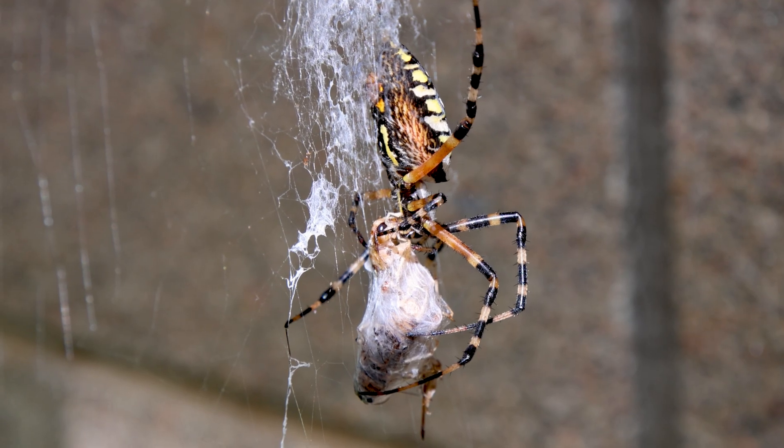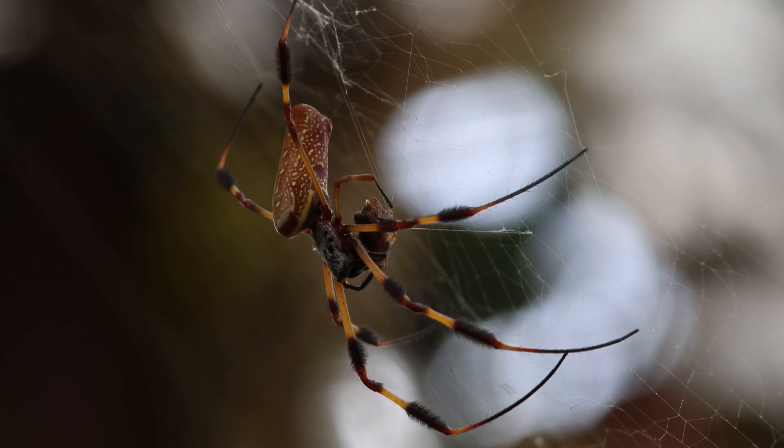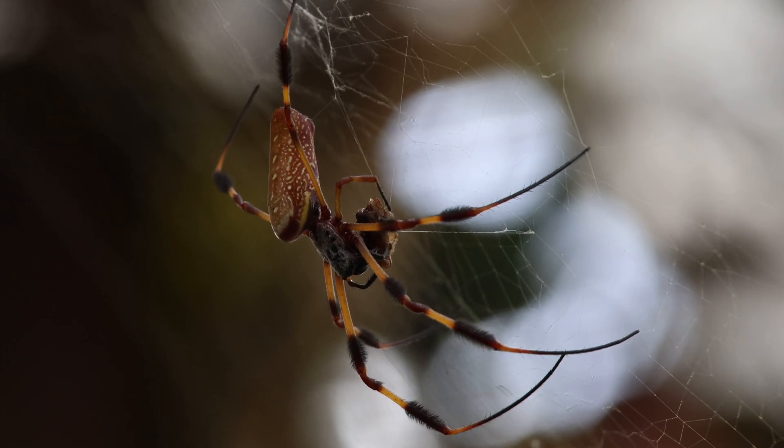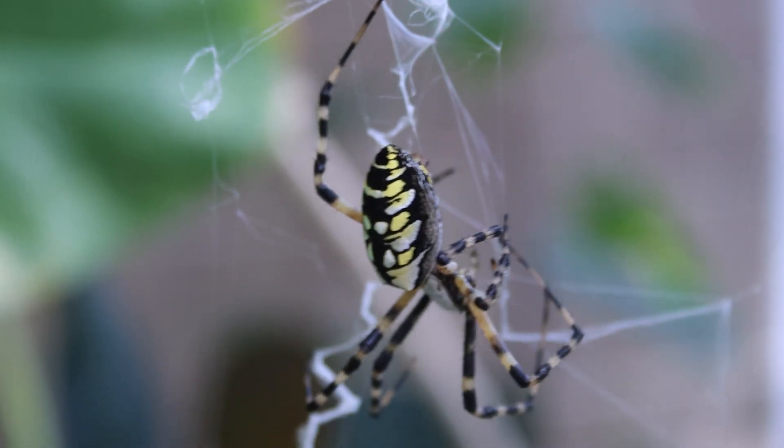Marvel at the orb weaver's precise hunting methods and adaptive abilities today by stepping into Spider Zone. This incredible spider uses its web not only to catch food, but also for defense and to sense the world around them, and you, in this interactive experience.